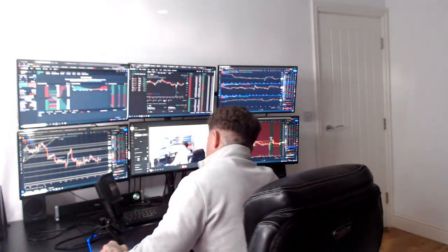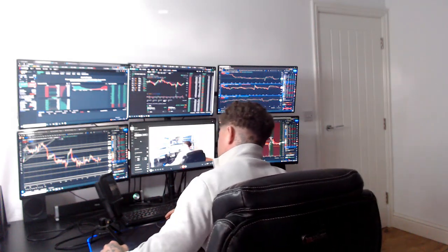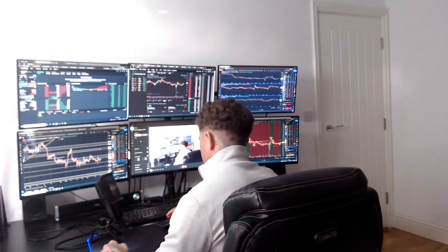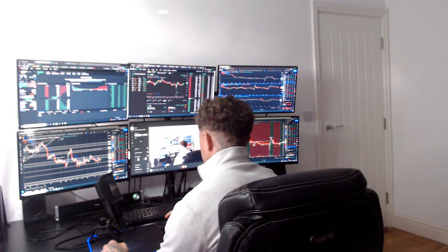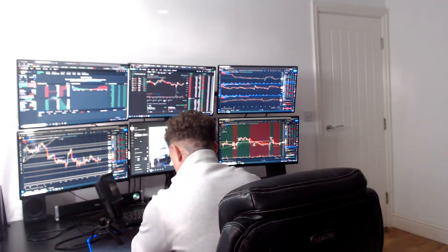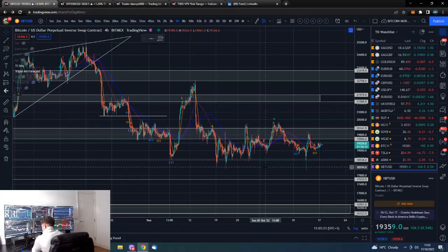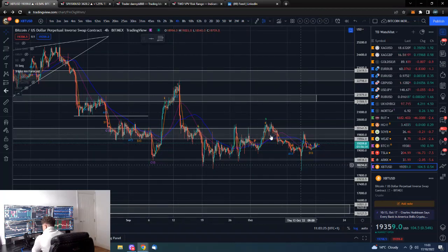Good morning guys, welcome to the new trading week. I am Dan from Trading With Dan. Hope you all had a great weekend. This is our Bitcoin morning update, so if you wouldn't mind smashing that like button, we'll go straight over to the Bitcoin charts where there is not a lot going on and we are basically smack bang in the middle of this range.